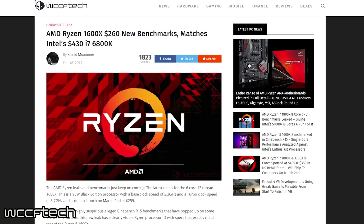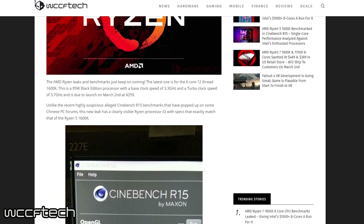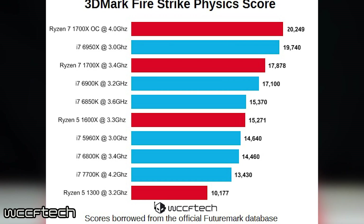Looking at these numbers alone, it's looking like AMD is in a category of its own when it comes to price-to-performance with these new Ryzen CPUs, especially this mid-range chip. We also have some 3DMark physics test results in which the 1600X scored 15,271. Keep in mind that it beat out a few Intel Xtreme Edition i7s and a few other Ryzen CPUs, including the 1700X, which actually topped this list.